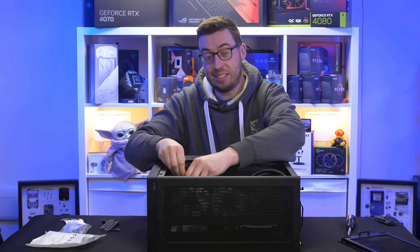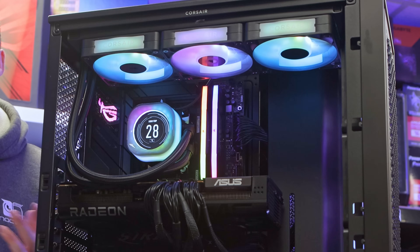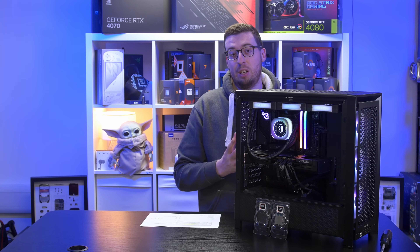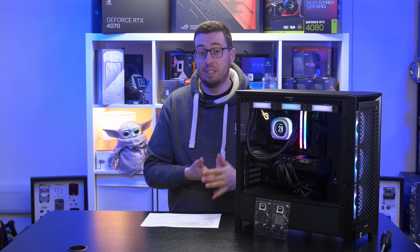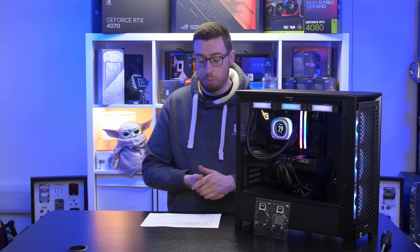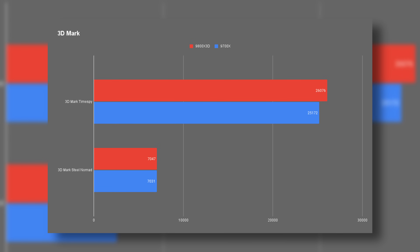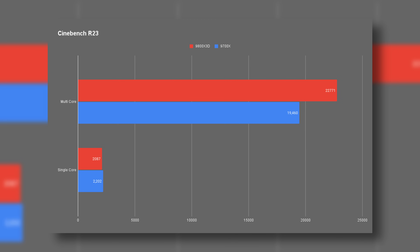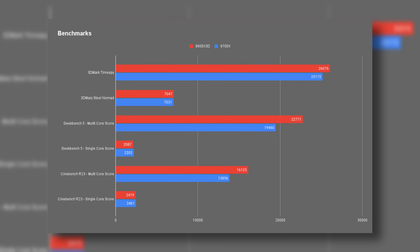I've now tested both of these processors - it's been a pretty long day but I've got all the scores. The only things I've changed from default settings are enabling XMP and setting the fans to 1,600 RPM in iQ, which helped with thermal testing. I've also done some standard benchmarks: 3DMark Time Spy, Still Nomad, Cinebench, and Geekbench 5 - these are free to download if you want to compare to your own system. As expected, we saw a little boost on multi-core scores in Cinebench with the 9800X3D, but the 9700X had a slightly higher single-core score.